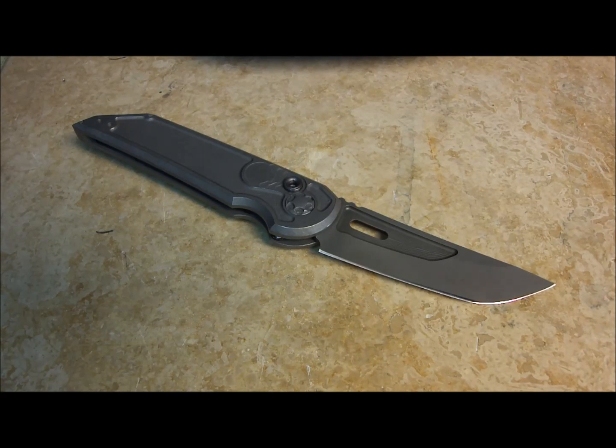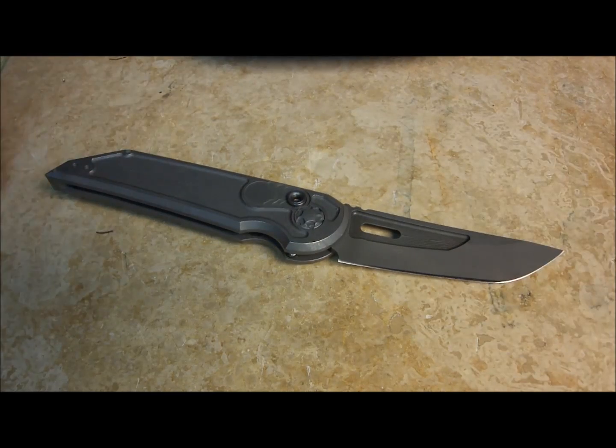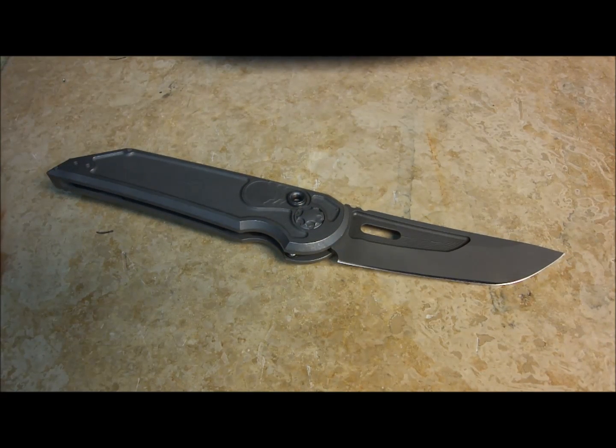I'll post this up on Facebook, Instagram, and everything to let everybody know. Tell your friends, tell your family, anybody that could be interested in this. You have to be 18 years old or older to purchase this knife. Contact me by email at jakehobackknives@yahoo.com for the winner. I will announce the winner in the comments section and also do another video.